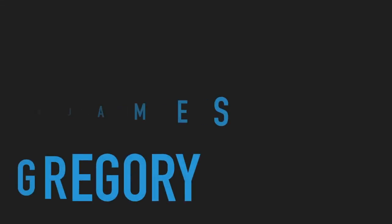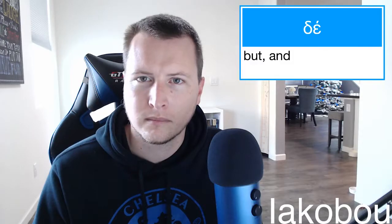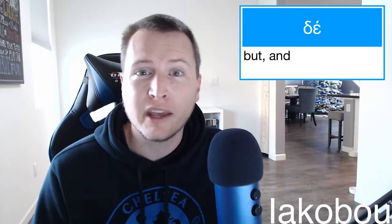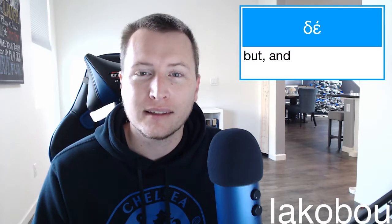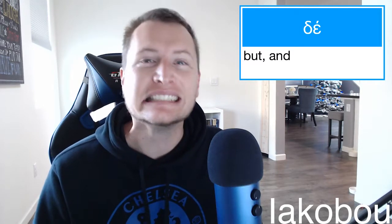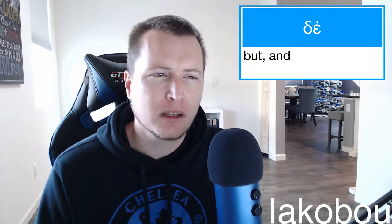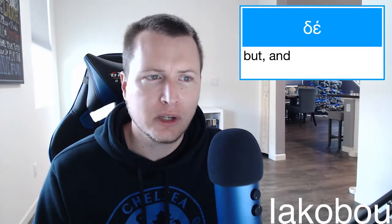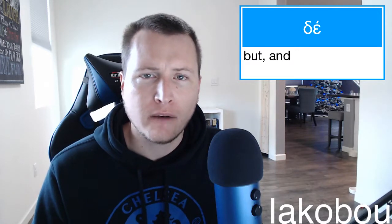This is the Greek Word of the Day with James Gregory. We've got a simple but important Greek Word of the Day for you here. We've got 'de.' Not 'dey' — 'de.' It's a conjunction, a Greek particle, often translated 'but.'